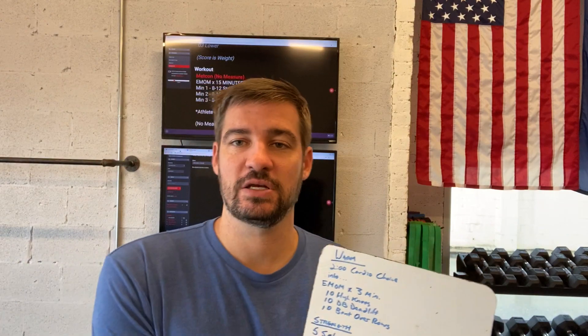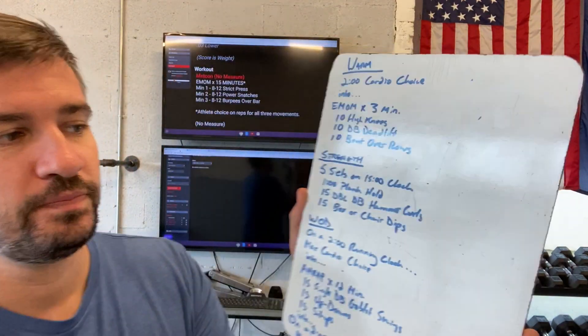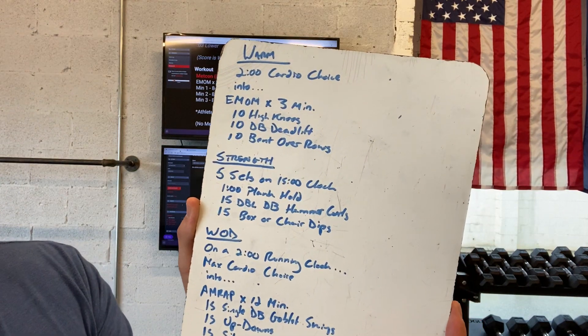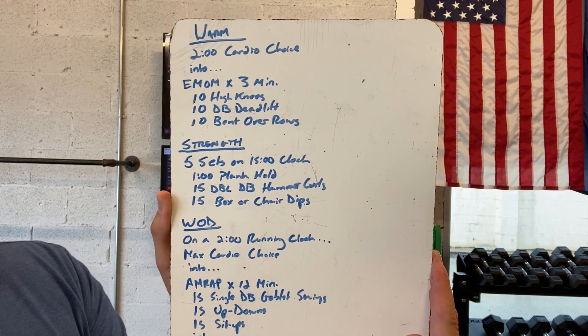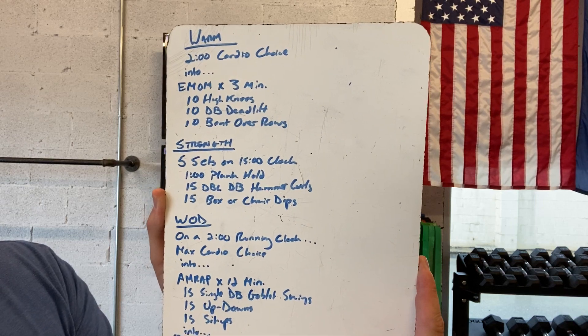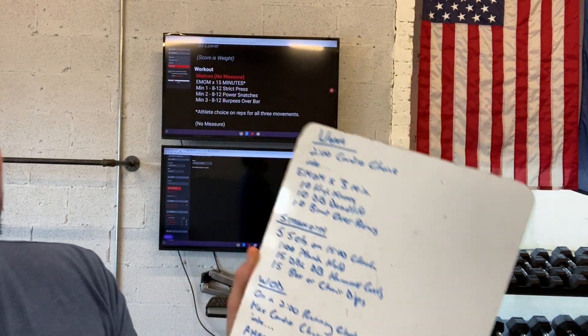Follow that up with five sets on a 15-minute running clock: doing a one-minute plank hold, 15 double dumbbell hammer curls, and 15 box or chair dips. You go through five sets of that.